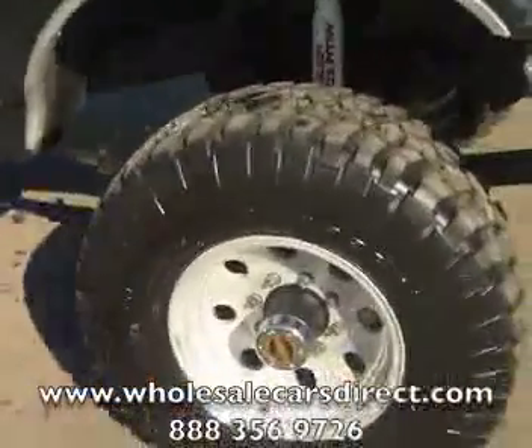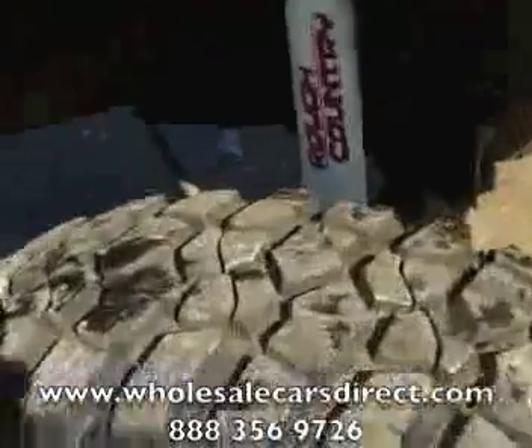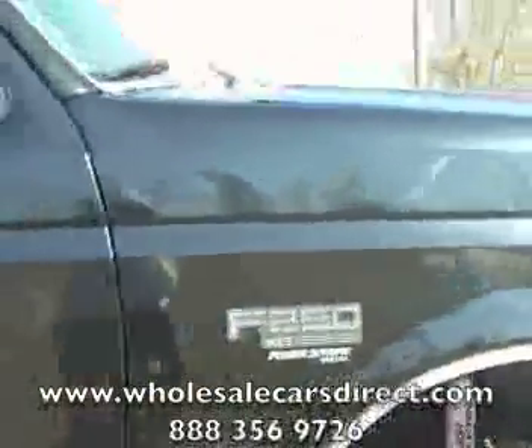If you're calling from out of state or bidding on this, go ahead and check out our eBay listing — you can see a toll-free number and also an international number there. There's plenty of tread on these tires. You can see the Rough Country shocks going down the side of it.